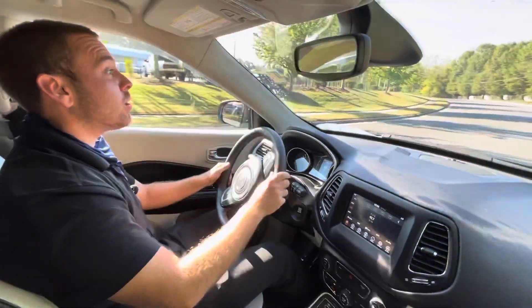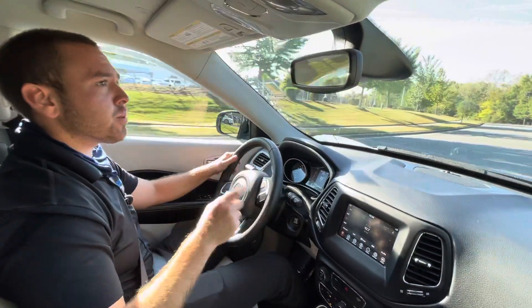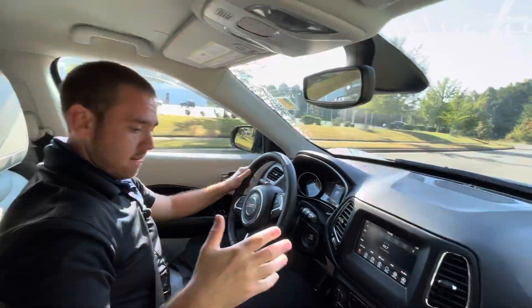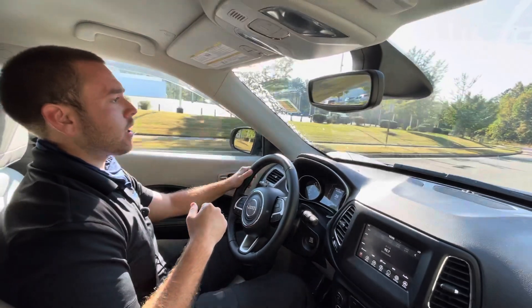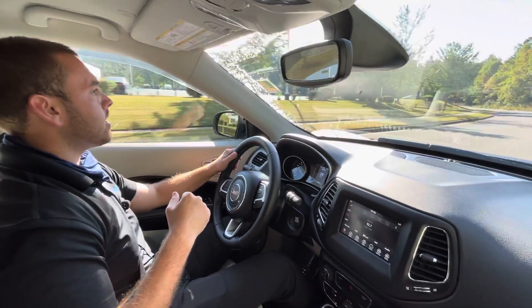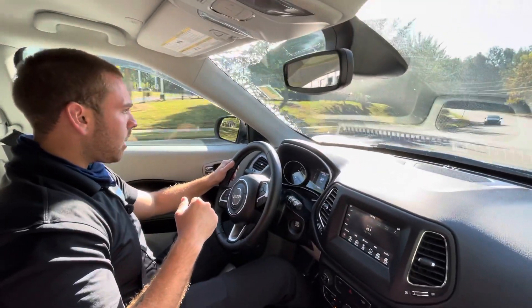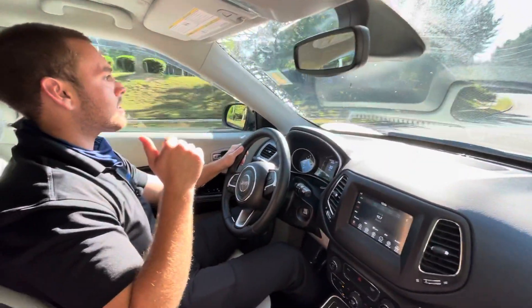There are only 12,000 miles on this, so super low mileage — this vehicle is basically brand new. Accident-free Carfax, very clean interior; they did a great job taking care of this before they traded it in. Lots of room in the back seat as well.